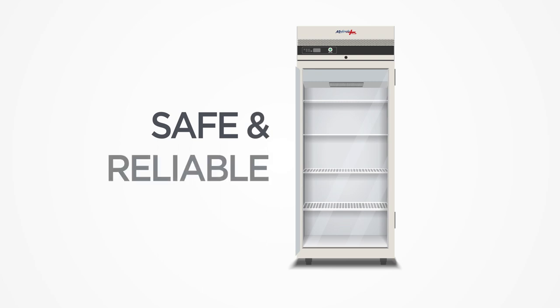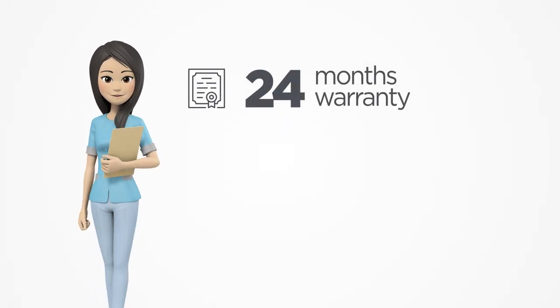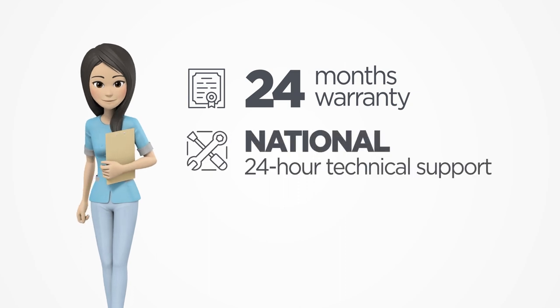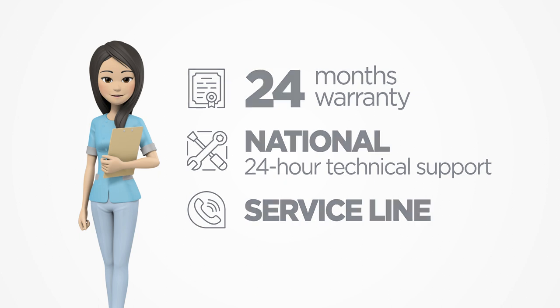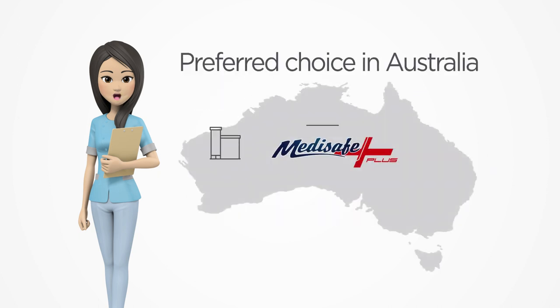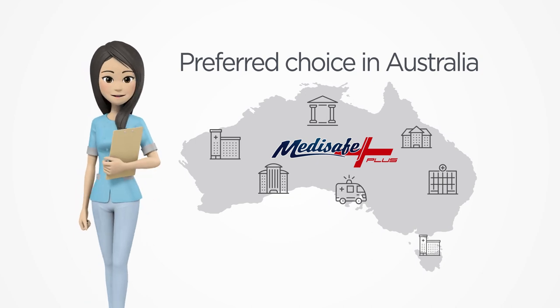Safe and reliable, the MediSafe Plus range comes with 24 months warranty and a national 24 hour technical support and service line. This is why MediSafe Plus is the preferred choice amongst many hospitals, clinics, medical centers, laboratories, pharmacies and universities across Australia.